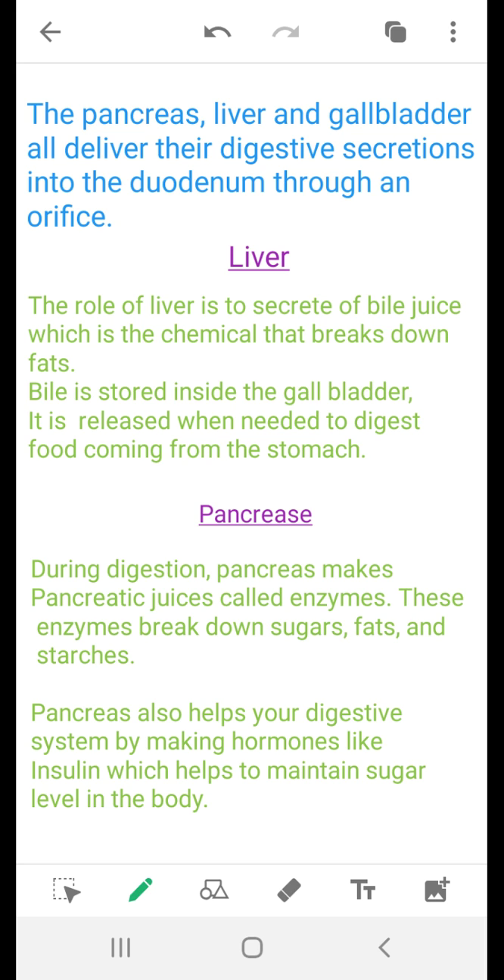Now we will talk about the pancreas. The pancreas makes pancreatic juice, which is called pancreatic juice. These juices break down sugar, fats, and starch.